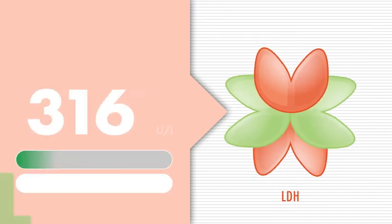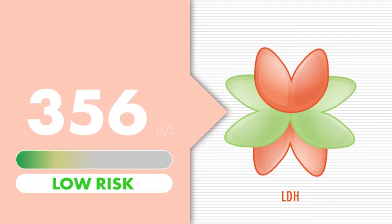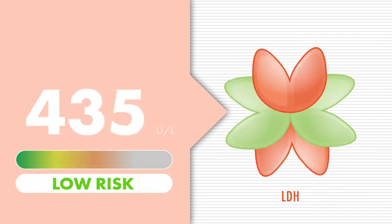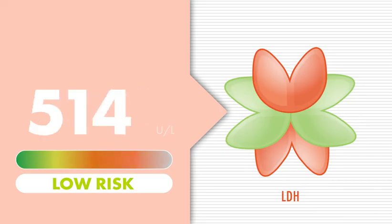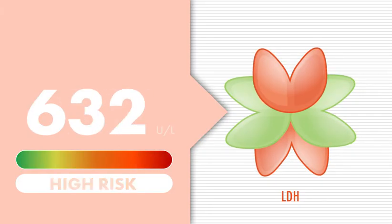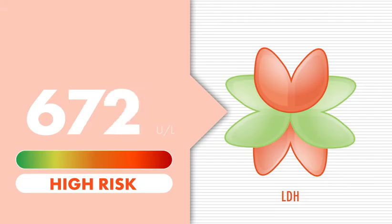Another important blood test measures the amount of an enzyme called lactate dehydrogenase, or LDH. If the LDH value is high, it means that myeloma cells are rapidly dividing — a sign of aggressive disease. The LDH value, along with other blood test results generated at diagnosis, helps your doctor stage myeloma and determine your prognosis — that is, the expected course and outcome of your disease.